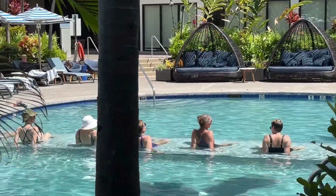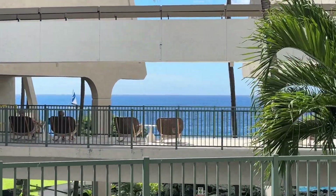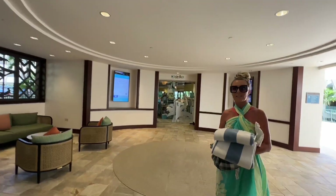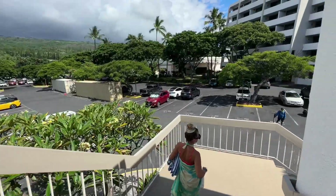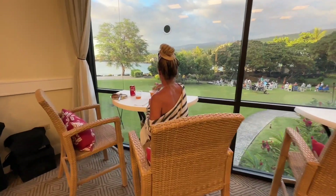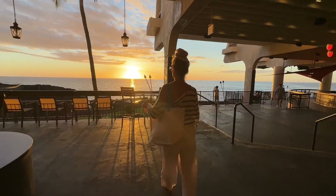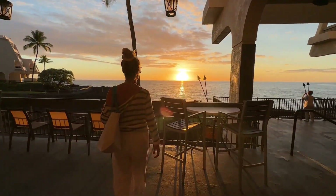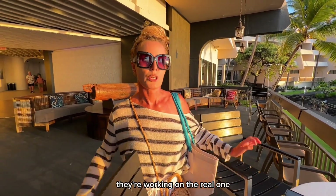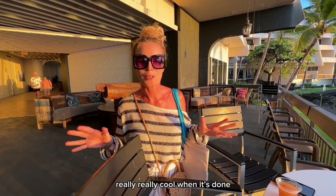People do yoga in the water. There's a laundry room available for your convenience. Self-parking is a few steps away, but there is valet parking if you don't want to walk. The Voyager Club lounge comes in handy when you want to grab something to eat. They're still working on it — it's a temporary club and they're working on the real one, which is supposed to be really, really cool when it's done.